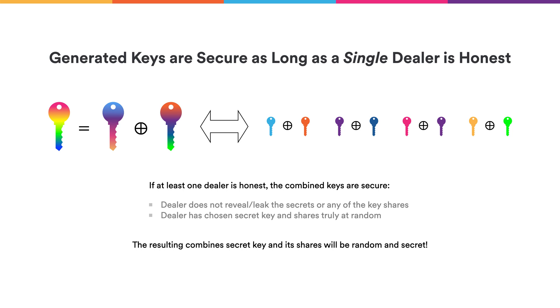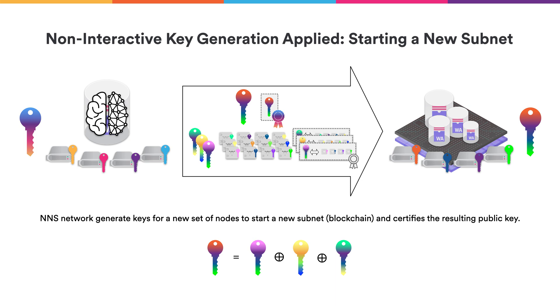The nice property of this homomorphic operation is that it ensures that as long as a single sharing was done correctly — namely the keys were generated randomly and did not leak anywhere — then the overall combined secret and public keys are secure as well. This allows the NNS to start a new subnet and generate the keys for it. More precisely, every node of the NNS will do such a sharing and send it over to the nodes forming the new subnet. The subnet nodes then combine all these individual shares into their final share of the overall combined public key. The NNS also supplies the subnet with a certificate on the subnet's public key. We then also need to address the second part, where the subnet nodes have to maintain the key materials they initially received from the NNS.